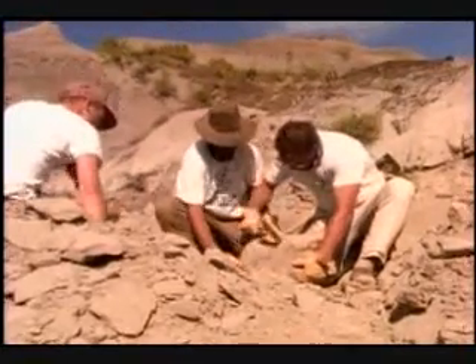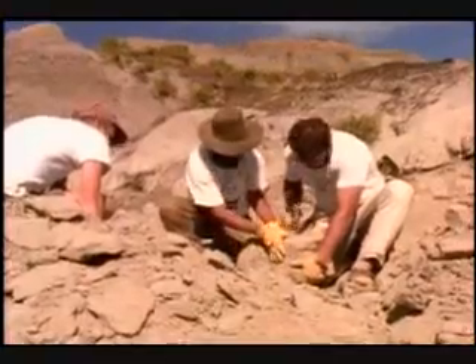Looks like Kirk might have found a fossil leaf right here. He may actually have more than one — sometimes he finds fossil remains of a lot of different plants in a single rock.